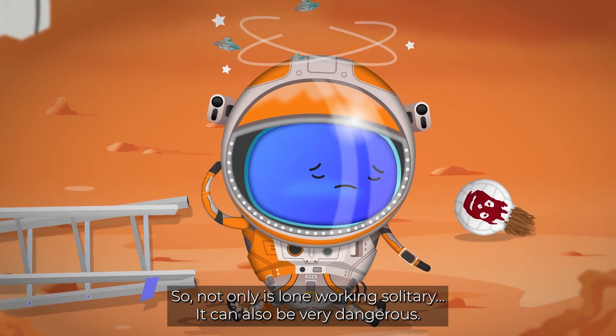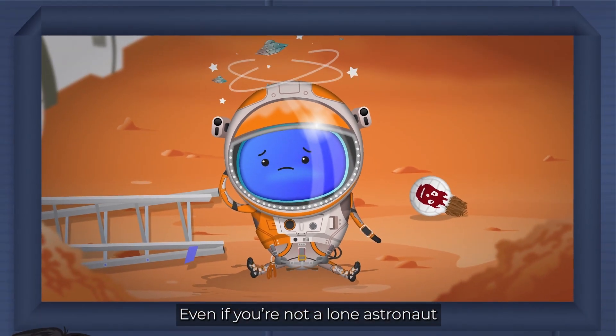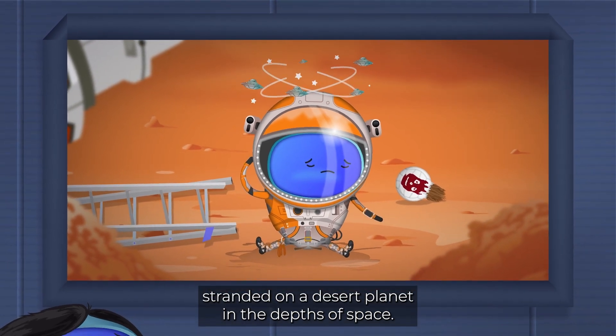So not only is lone working solitary, it can also be very dangerous. Even if you're not a lone astronaut stranded on a desert planet in the depths of space.